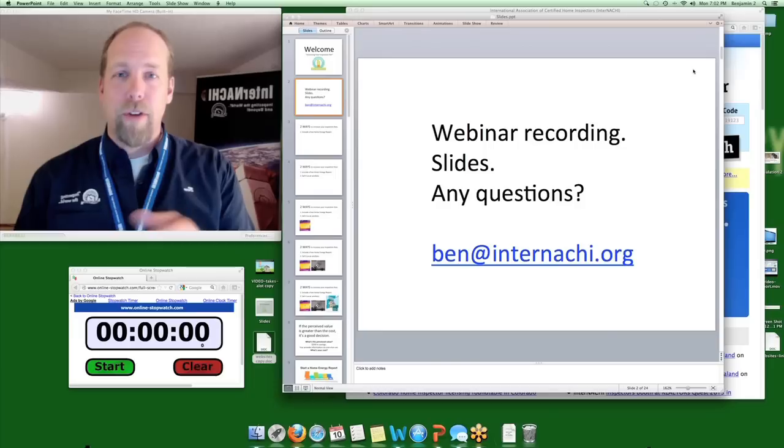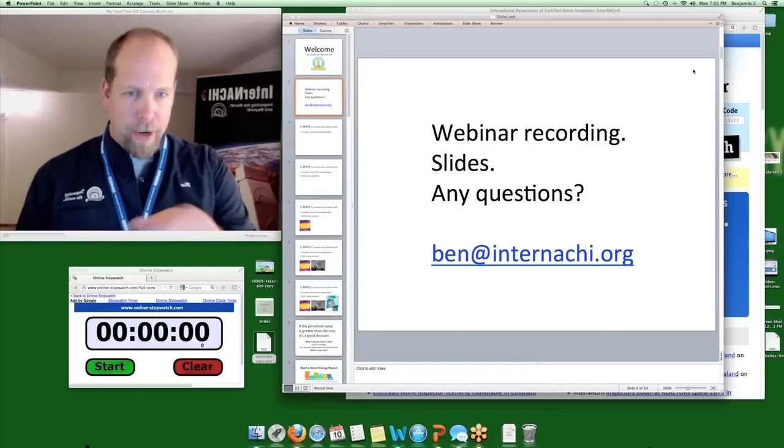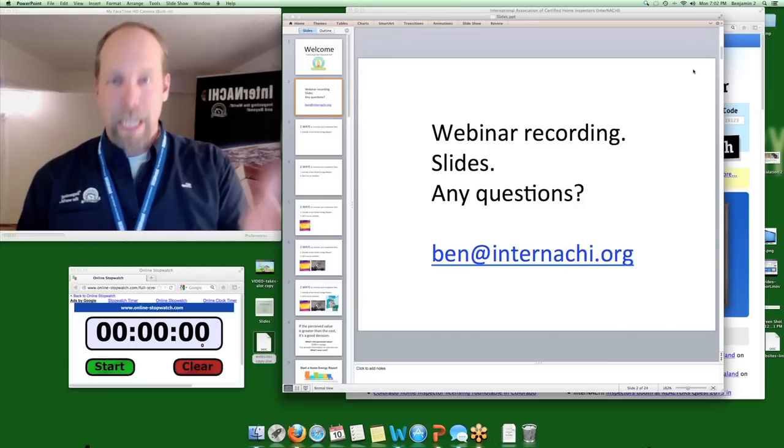If you want a recording of this webinar, you can email me at my address there, Ben at InterNACHI. If you want the slides of the presentation, you don't have to write any notes down — you can email me.